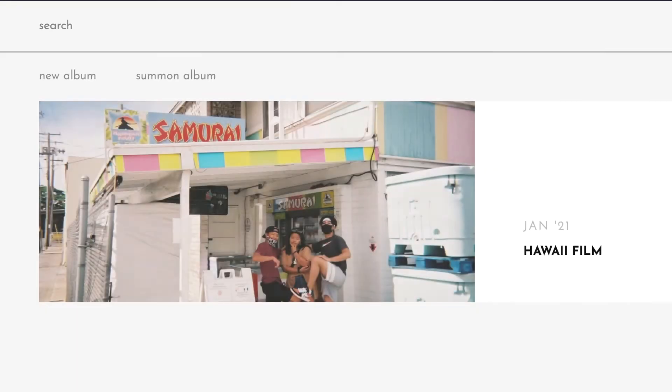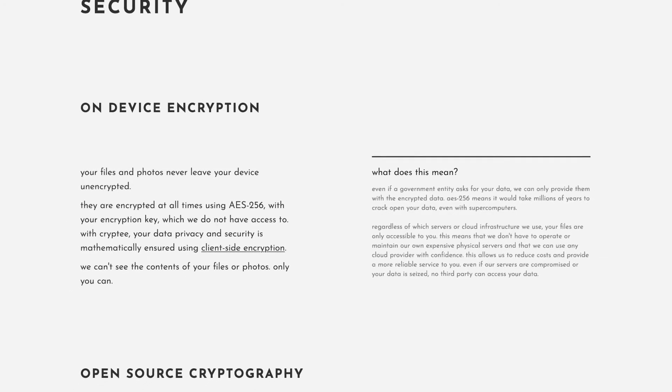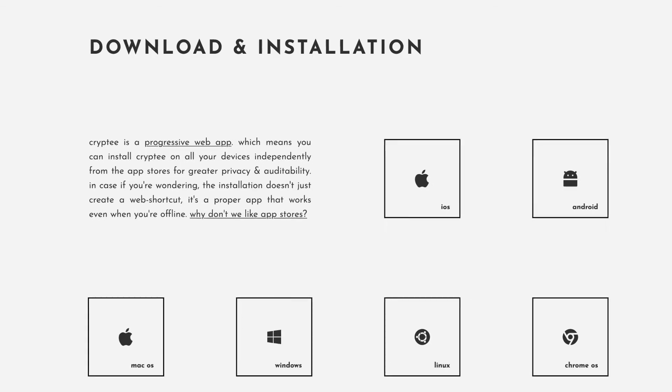In addition to all those features, creating albums is super easy, uploading photos is drag and drop, and you can favorite pictures. Crypti has many features that major cloud storage players have, but all encrypted and private. If you're looking for cloud storage alternatives or migrating from Google Photos, look no further than Crypti. Links are in the description below, including a link to their security page. For technical folks, Crypti is also a progressive web app, so installation is super easy.